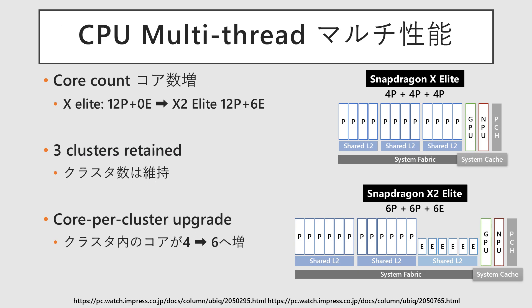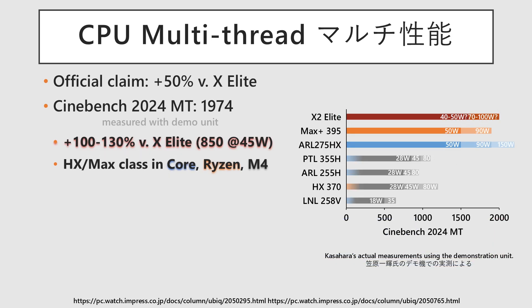Next is multi-thread performance. The core count has been increased from the uniform 12 cores of the X Elite to a total of 18 cores in the X2 Elite flagship, consisting of 12 large cores and 6 small cores. The original three clusters are maintained, but the number of cores within each cluster has been increased from 4 to 6. Qualcomm reports a two-fold performance advantage over Lunar Lake. According to testing by a Japanese media, the demo unit delivered scores approximately twice those of the prior X Elite. Performance levels are comparable to flagship-class processors such as the Core Ultra 275HX, Ryzen AI Max Plus 395, and Apple's M4 Max.